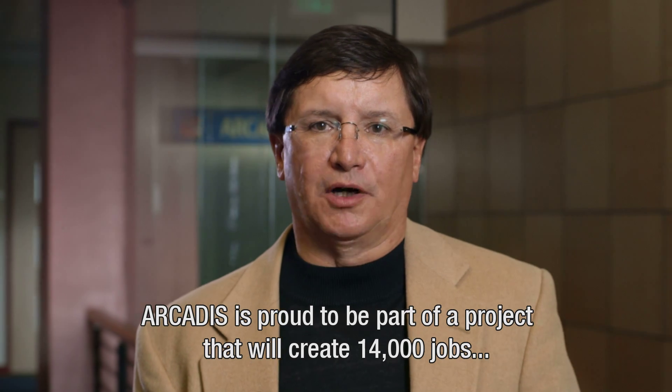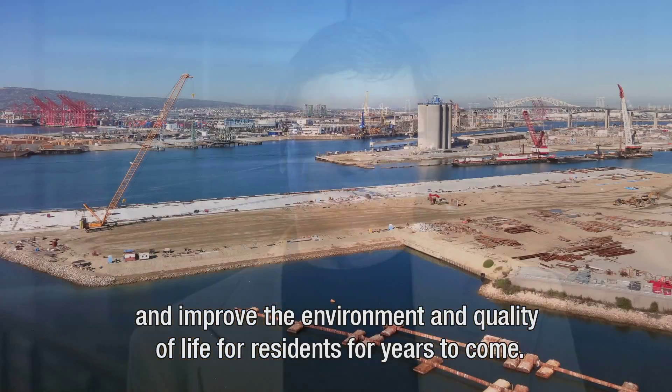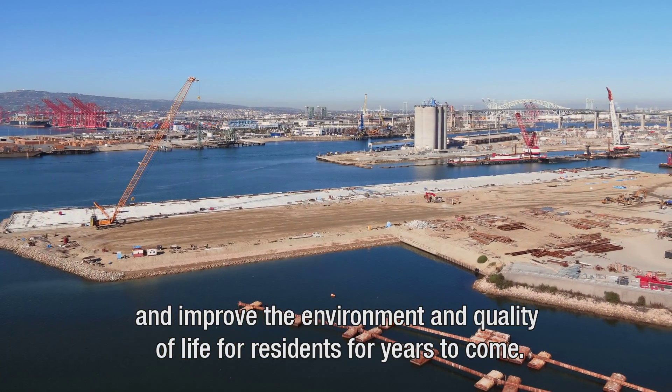Arcadis is proud to be part of a project that will create 14,000 jobs for Southern California and improve the environment and the quality of life for residents for years to come.